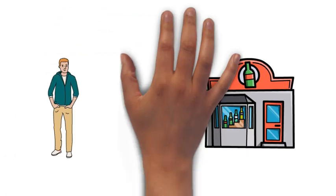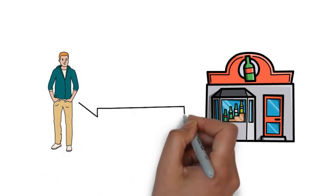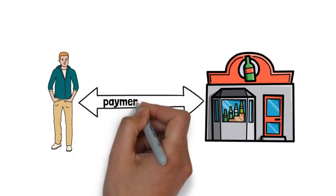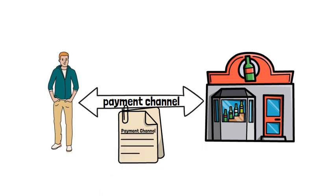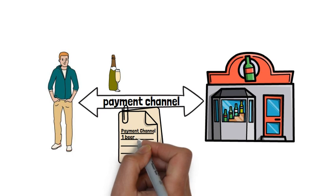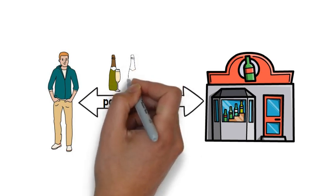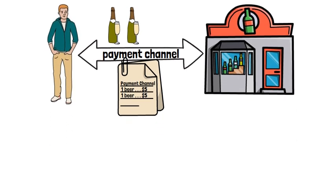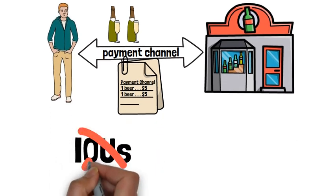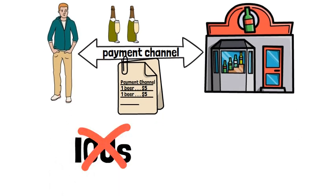Let's say that your bar was operating on the Lightning Network. When you want to start a transaction, you would open a payment channel with them. This payment channel is similar to a running tab. So when you start buying drinks, those transactions would get recorded on the payment channel, the same way it would get tallied on a bar tab. Now, it's important to remember that it's not just IOUs being transferred on the payment channel, as they would be on a bar tab — Bitcoin is being transferred, so you are paying the bar in real time for your drinks.